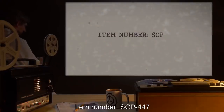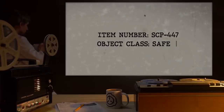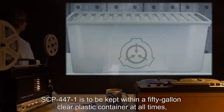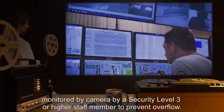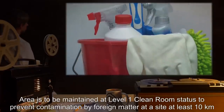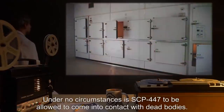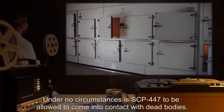Item number SCP-447. Object Class: Safe. Special Containment Procedures: SCP-447-1 is to be kept within a 50-gallon clear plastic container at all times, monitored by camera by a security level 3 or higher staff member to prevent overflow. Area is to be maintained at level 1 cleanroom status to prevent contamination by foreign matter, at a site at least 10 kilometers from any cemetery, morgue, or mortuary. Under no circumstances is SCP-447 to be allowed to come into contact with dead bodies.